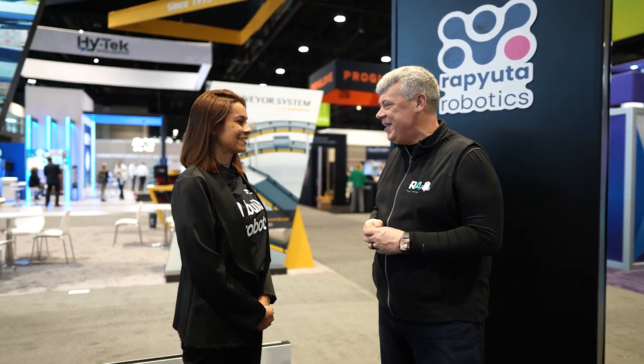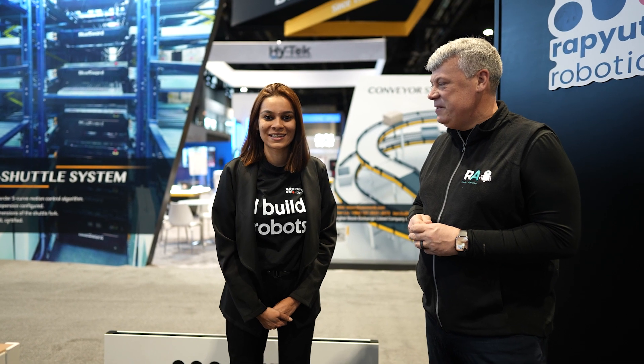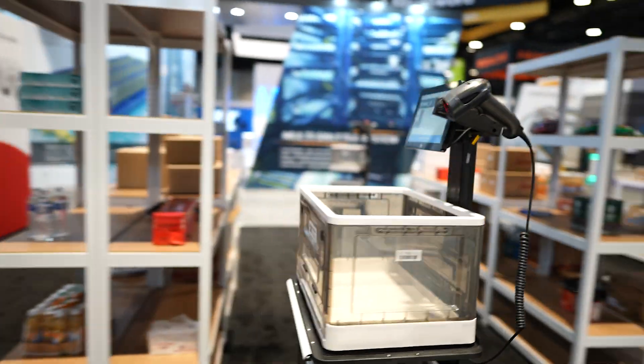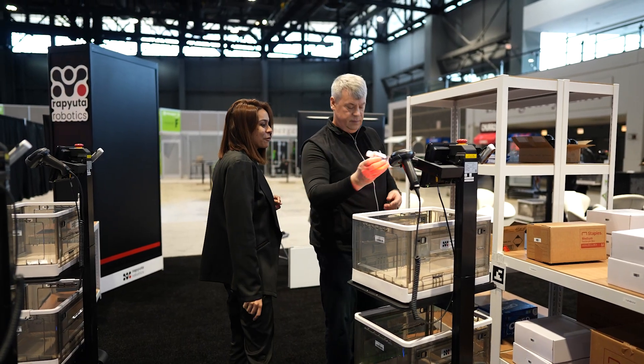We're here in the South Hall booth 5177 with Alicia, a new company just entering the United States with a picking AMR. Alicia, tell us about your company. We're Computer Robotics, based out of Japan — we're number one there. It's a narrow aisle system coming from Japan, which fits, since everything is compact in Japan. Let's take a look.